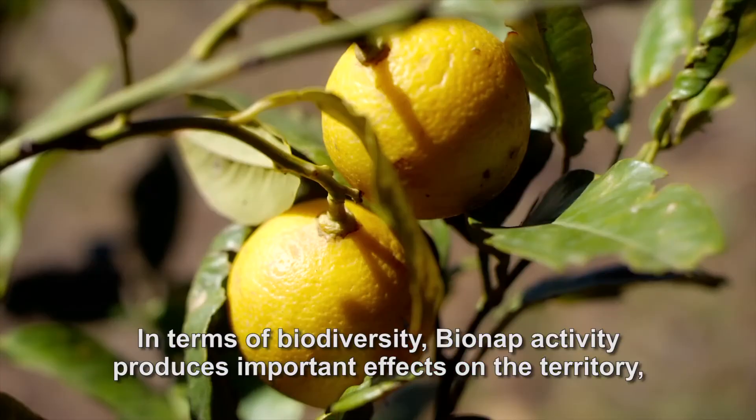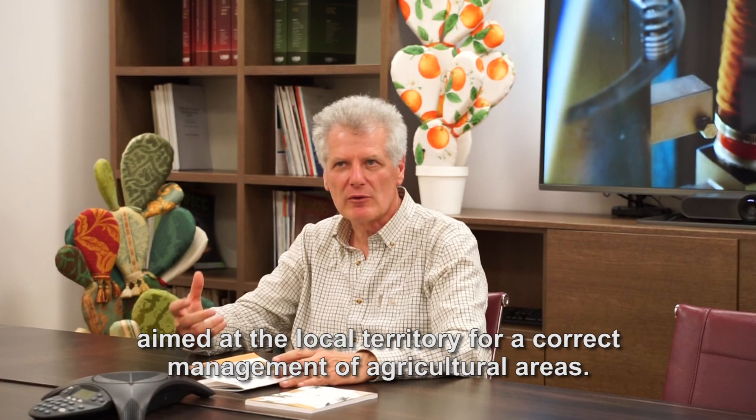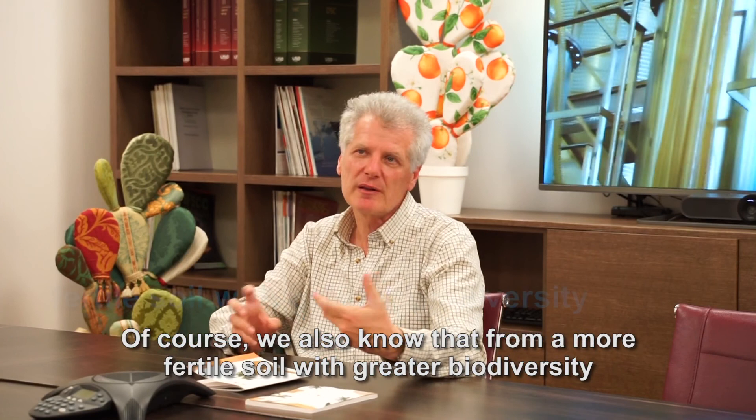Quindi in termini di biodiversità, Bionap ha anche delle grandi potenzialità ed è molto importante questo anche come messaggio di diffusione sul territorio. Cioè Bionap tiene molto anche alla comunicazione del territorio perché chiaramente da un terreno più fertile, da un terreno più biodiverso, vengono fuori anche dei prodotti più ricchi di queste sostanze che noi cerchiamo.